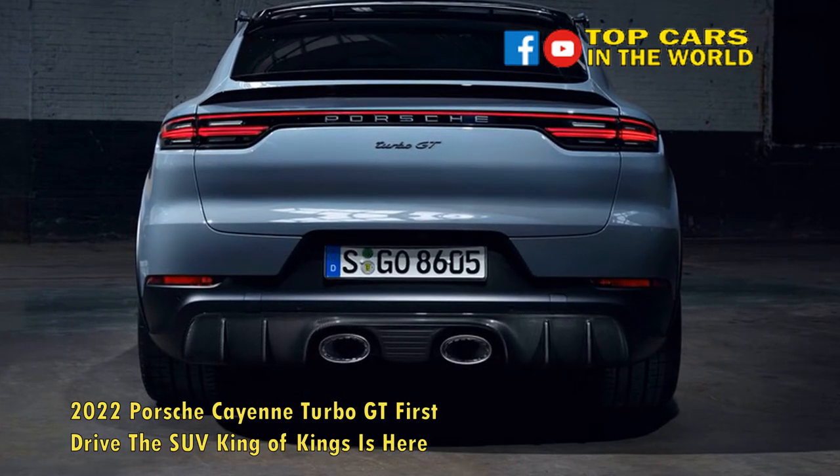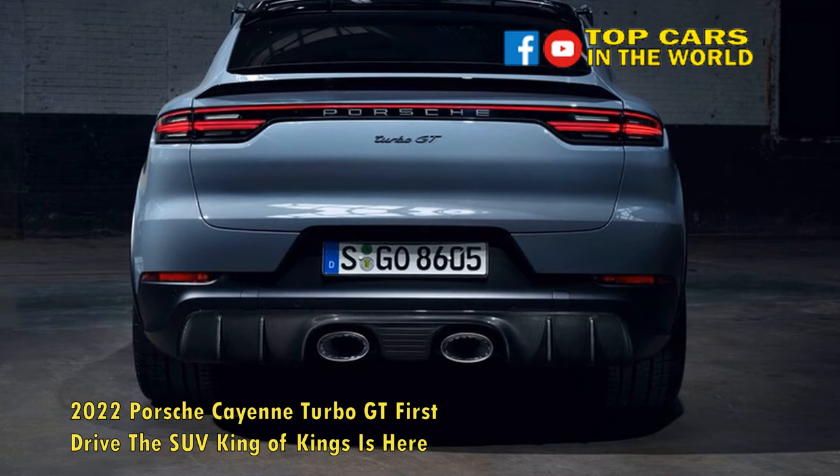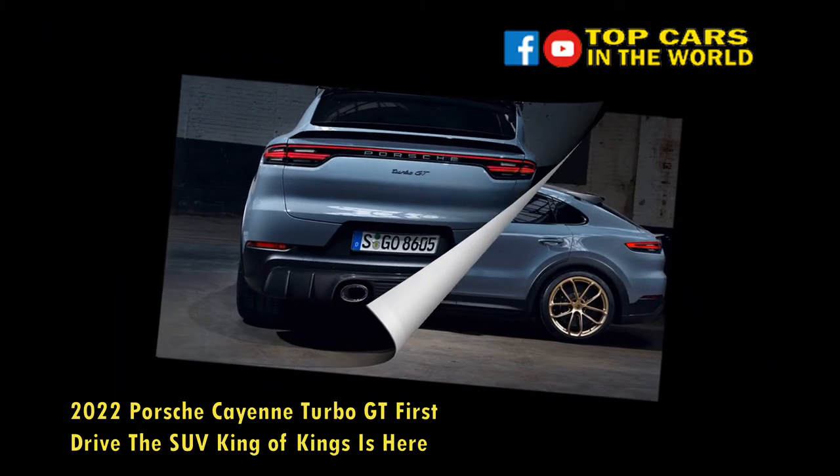Additionally, the Turbo GT sits approximately 0.7-inch lower than the run-of-the-mill Cayenne Turbo Coupe.